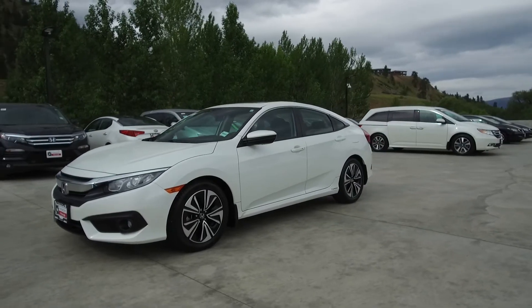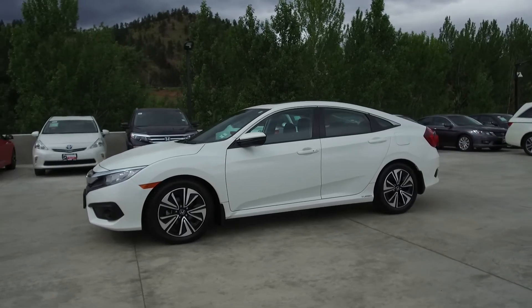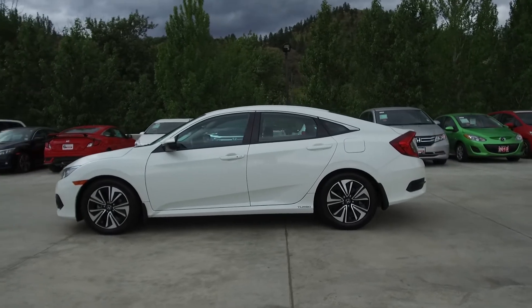This Civic has had no accidents or damage, is an Alberta vehicle, has had only one owner who was a non-smoker, is very fuel efficient, and comes with extra keys and remotes and fog lights.